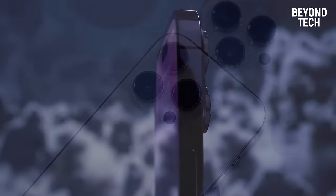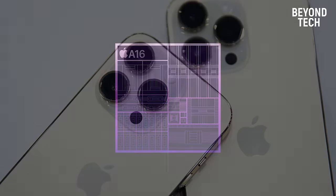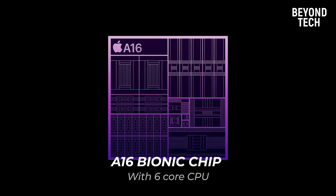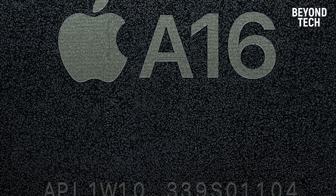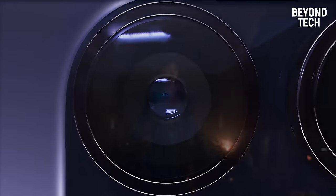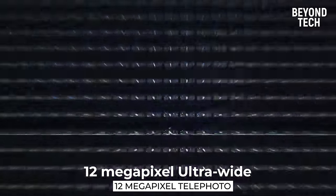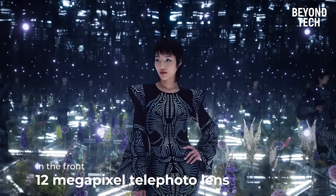The iPhone 14 Pro comes with the most powerful processor in any smartphone — the A16 Bionic chip with a 6-core CPU, the most efficient chipset ever. There's no program or game it can't run. The advanced chipset can run the battery for up to 23 hours, and 29 hours in the Max version. The Pro camera system includes a 48MP main camera with an advanced quad-pixel sensor, a 12MP ultra-wide, a 12MP telephoto with sensor-shift image stabilization, and a 12MP front lens.